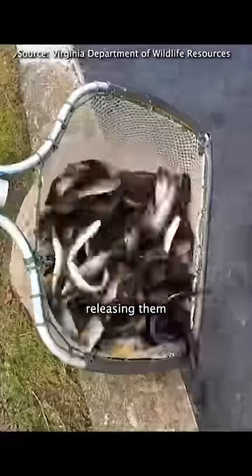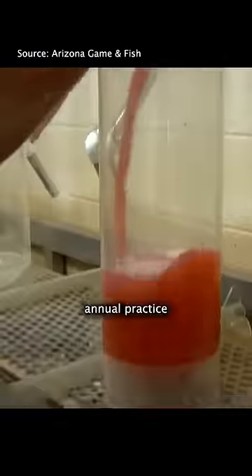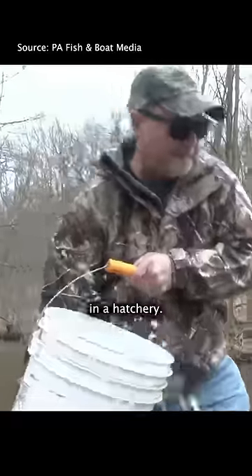The government has been raising fish and releasing them into local bodies of water for over a hundred years. Trout stocking is an annual practice where the state uses the money from your fishing license to raise fish in a hatchery.